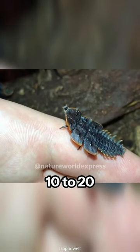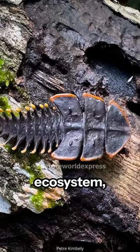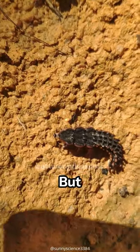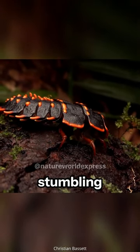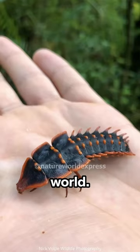These beetles, measuring around 10 to 20 centimetres in length, play a vital role in the ecosystem, decomposing wood and nourishing the soil. But they're elusive creatures, preferring the quiet corners of the forest. Encountering one feels like stumbling upon a hidden treasure — a rare and precious glimpse into the wonders of the natural world.